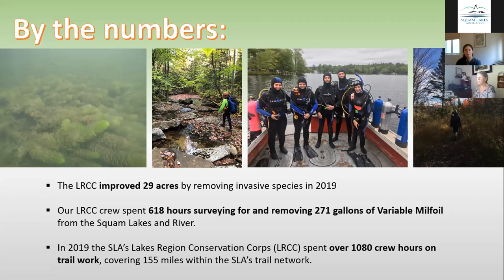Our 2019 crew also spent 618 hours out on the dive boat surveying for and removing variable milfoil from the Squam Lakes and River. Last year, our crew removed 271 gallons of milfoil, where crews in previous years removed gallons by the thousands. There could be many factors at play, including a cold spring and the fact that with the LRCC program we're able to dive well into the fall, sometimes into early October. Essentially, there was significantly less milfoil to be found, and for the first time since we began removal efforts, one of our dive sites — Grapevine Cove — didn't yield a single plant.